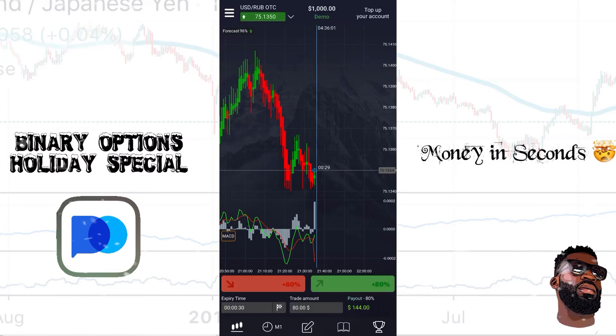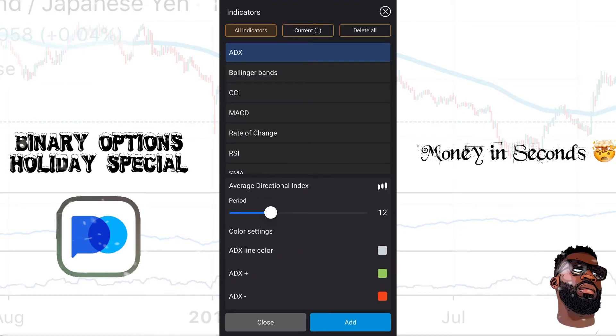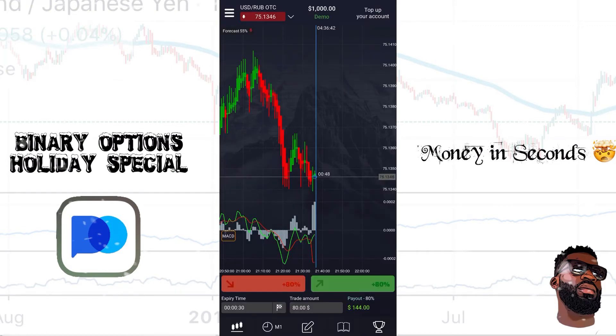I like to keep mine on the 30-second or one-minute setting when doing the 30-second strategy. Next there's a box in the middle that allows me to access my indicators and drawings. Depending on what type of trader you are, you might like to mark up your charts or use certain indicators to help identify the market direction. This app supports the ADX, Bollinger Bands, CCI, MACD, Rate of Change, RSI, SMA, and Stochastic. You get to choose which of those you personally want to use to be profitable.